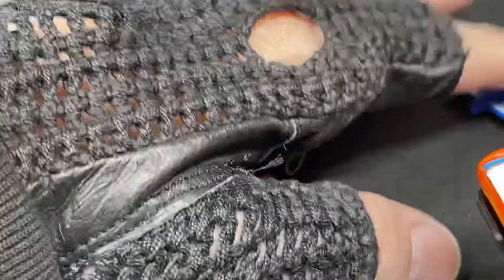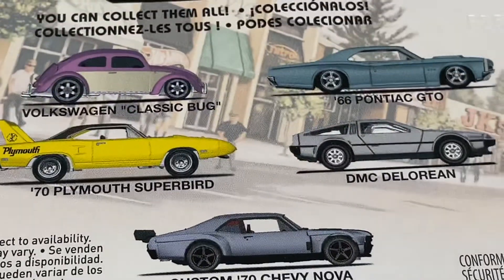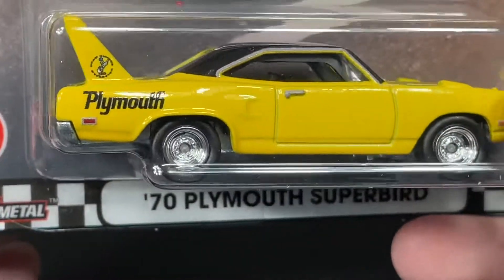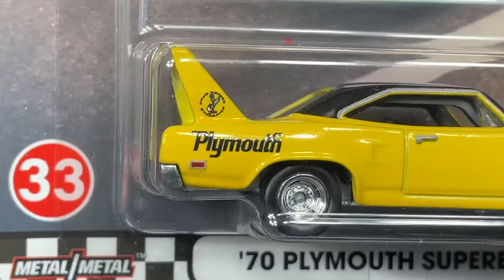I finally completed the set — or rather, I got the Super Bird to add to it, so this set is now complete. We got the Super Bird, and you can see the little logo there.